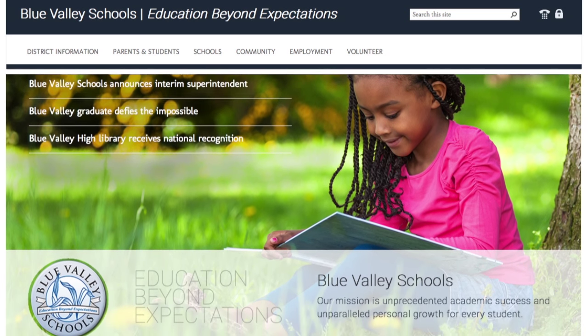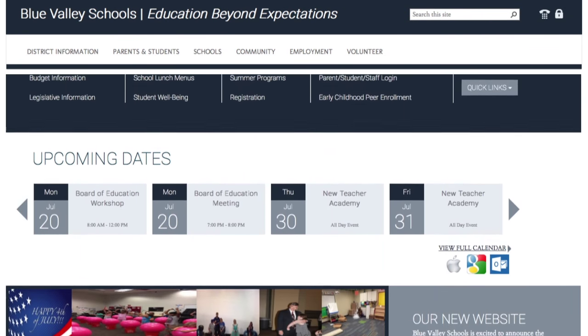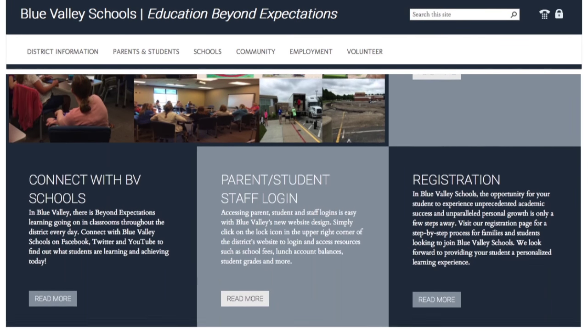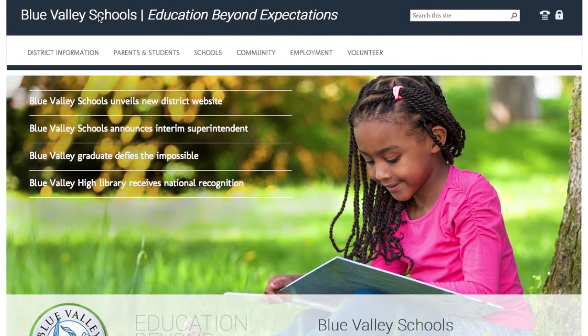Welcome to the new Blue Valley Schools website. You may notice we look a little different. As one of the district's most powerful communication tools, the redesigned site provides quick and easy access to the information you want most. Let's explore!